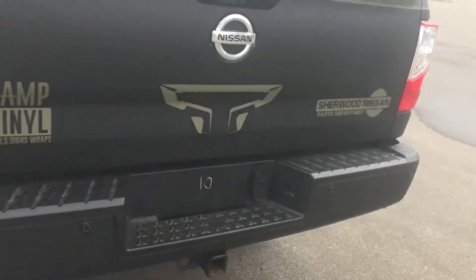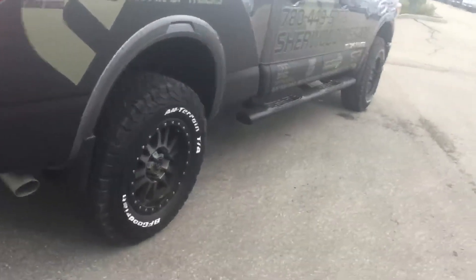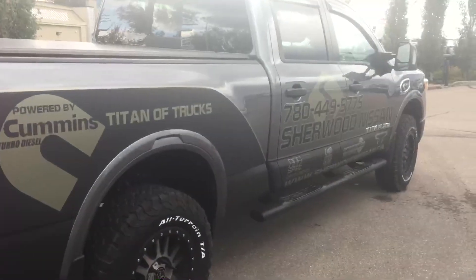These vehicles will pull 12,000 pounds — lots of pulling power for a half-ton. I'll send this off to you and hopefully we can chat soon. Thank you.